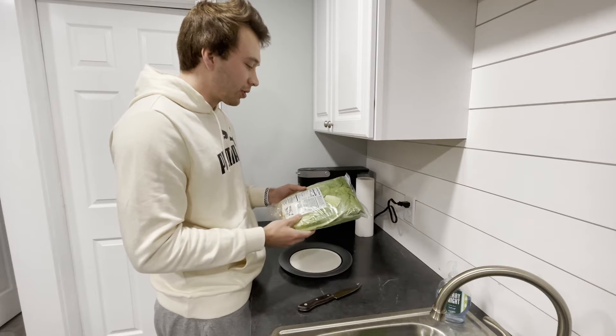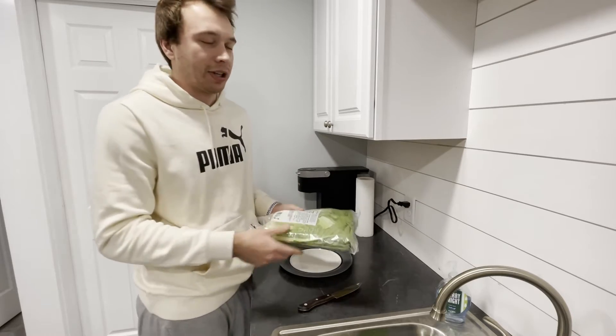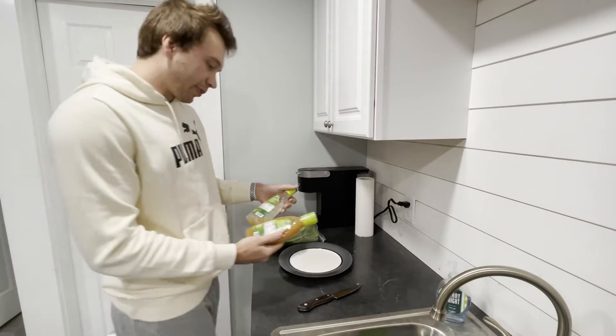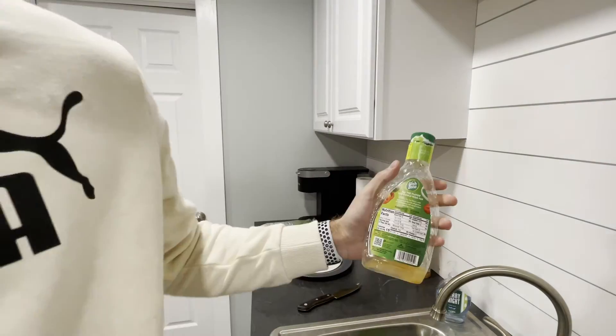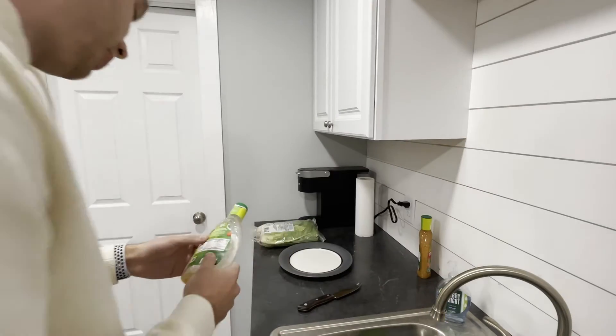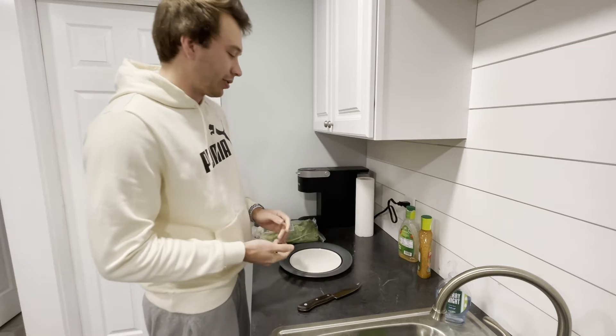It says there's four servings per container, so you're pretty much not really eating any calories besides the dressing. So let me grab the dressing. I'm almost out of this one so I got another one. As you can see the calories on this aren't really too bad — it's like 15 calories per serving, a lot better than slamming down a bunch of rice and chicken.